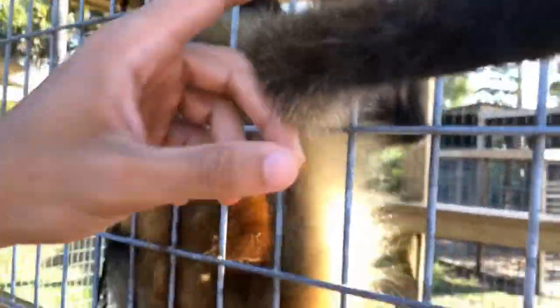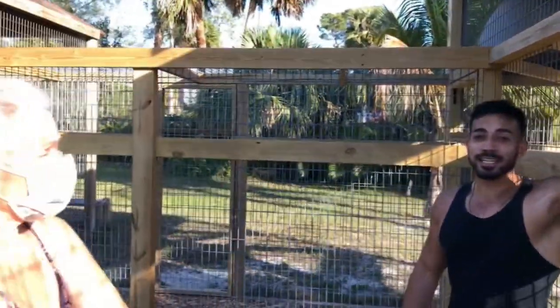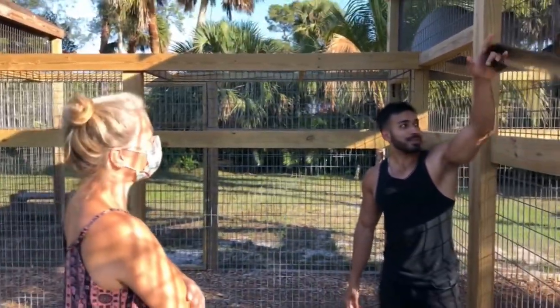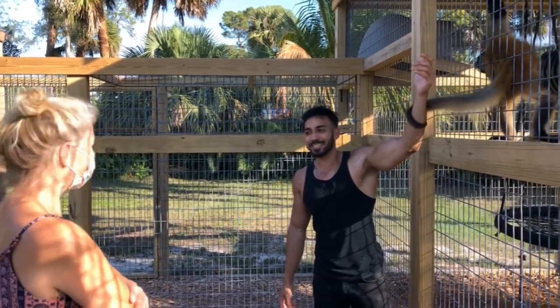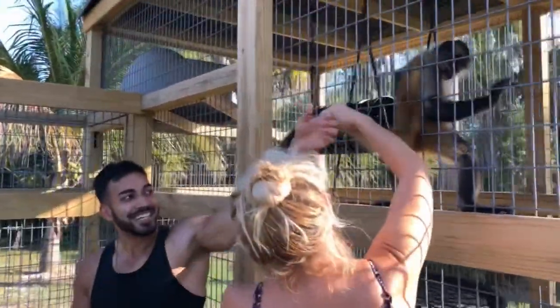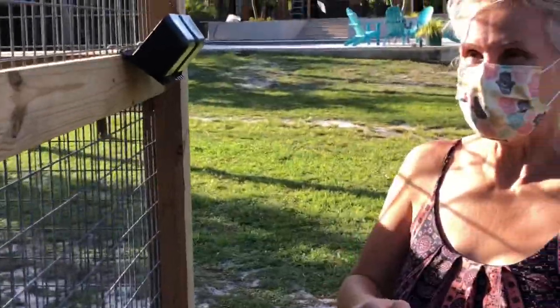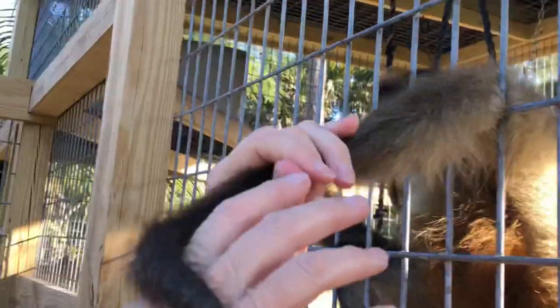She's got the little prehensile tail, right? They hang from it. It's a full prehensile tail — it feels like a little tentacle wrapping around you. It really is strong. So Krista is going to explain the prehensile tail to us.